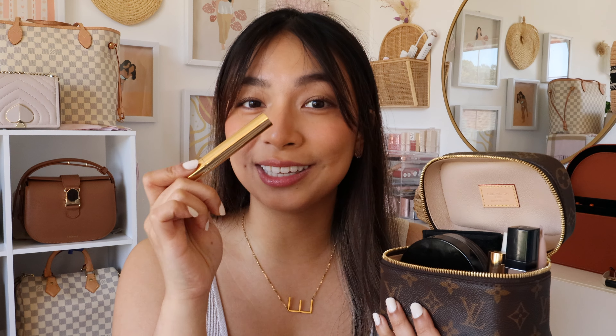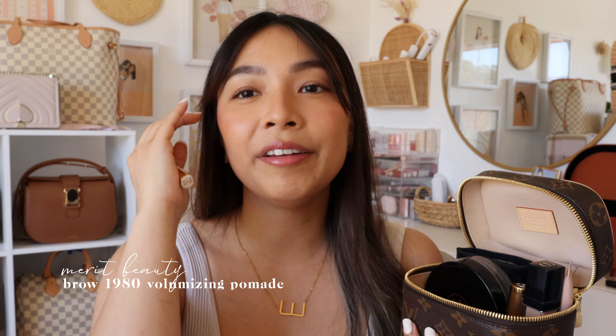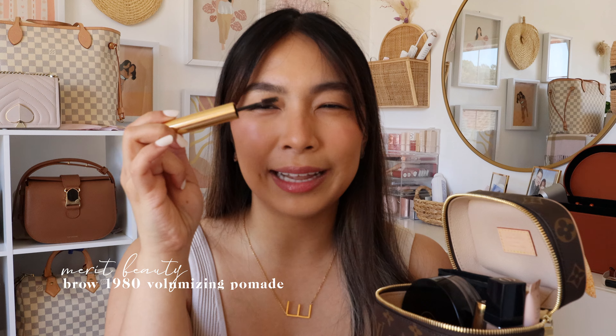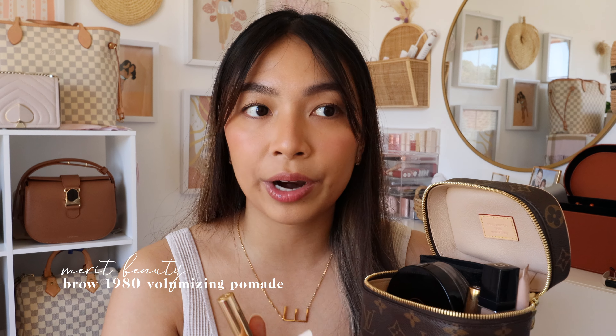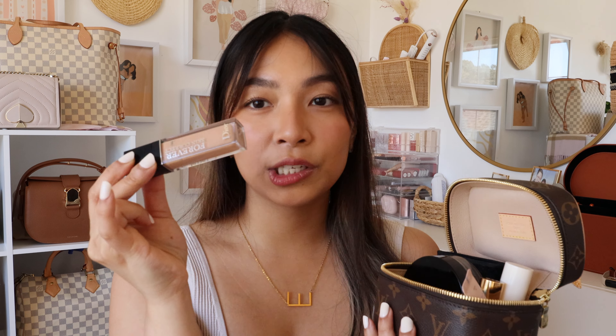I had trouble not including my Patrick Ta brow shaping wax, but I went for a tinted brow mascara instead — Merit Beauty again. This is their Volumizing Pomade in the shade Brown. It really fills in the sparse areas of my brows and it's easy to use. What I've noticed with other brow mascaras is the wands can be shorter, but this one has more length. It lasts throughout the whole day, keeps my brows in place, and has a nice natural finish — not too glossy. I like natural, bushy, feathery brows and that's what I get with this.